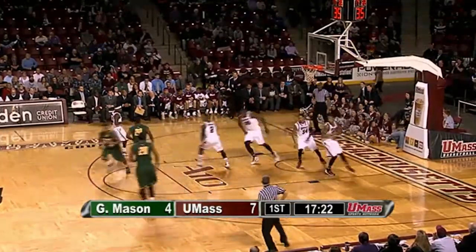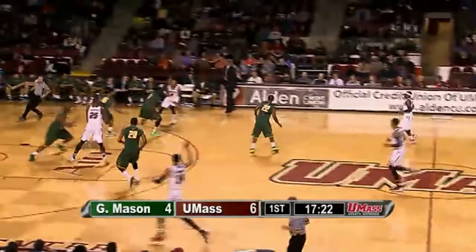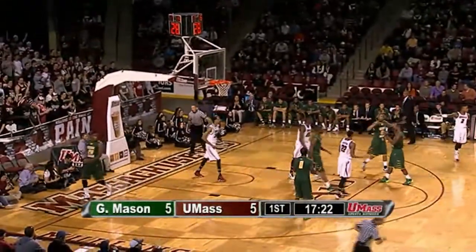Moore made the first free throw. Second one rattles in and out, rebounded by Samson Carter for UMass. The score now tied at five, 17:15 left. A lob by Gordon is over the head of Putney and out of bounds.